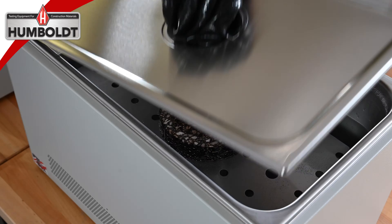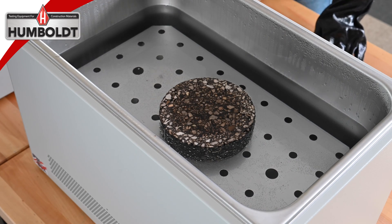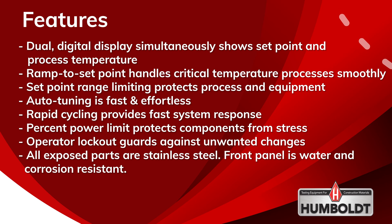So if you're looking for a water bath to maintain consistent temperatures for your asphalt test specimens, look no further than Humboldt. We have what you need.